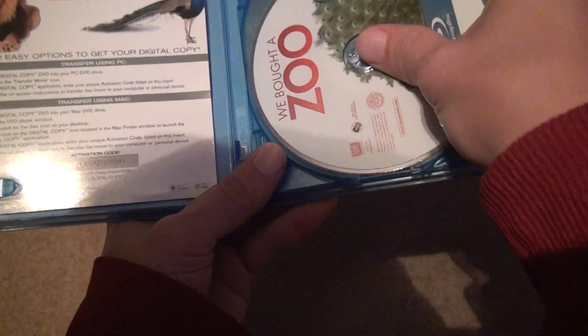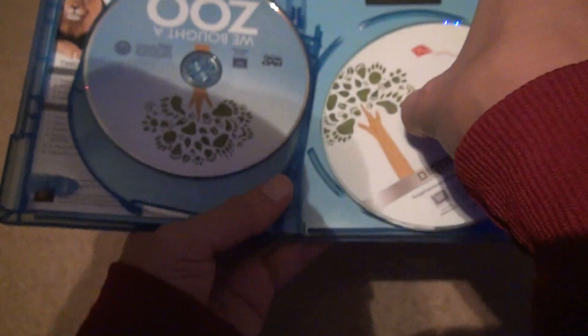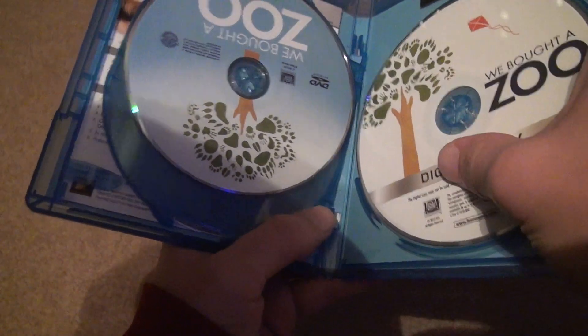All right, look at this. Excellent shape. Here's the DVD. When the Blu-ray's intact, you don't really care what the DVD looks like. No digital copy. Doesn't look like anyone touched that for the most part either. So that's that.